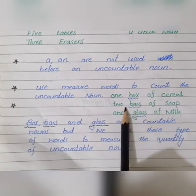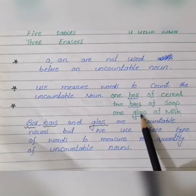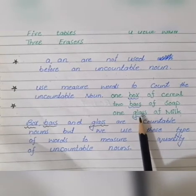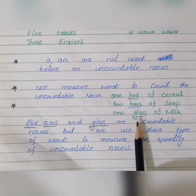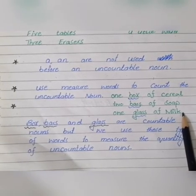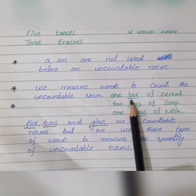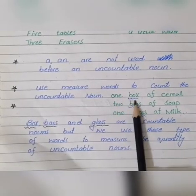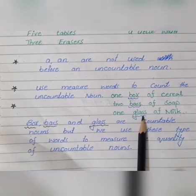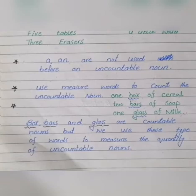Look carefully: one box, two bars, one glass. In these sentences, box, bars, and glass are countable nouns, but we have used them as measure words to express the quantity of uncountable nouns. Cereal, milk — can we count them? No, these are uncountable nouns. We use measure words to quantify them. So basically, countable nouns can be counted and have a singular form; uncountable nouns can't be counted, and we place words like 'little' or 'some' before them.